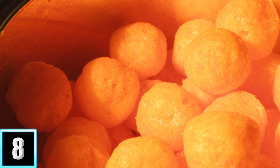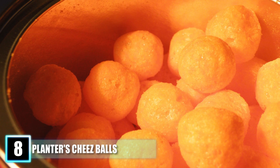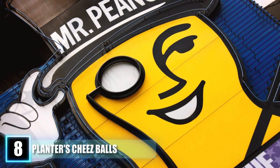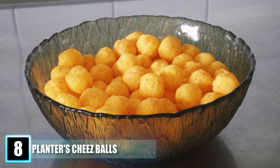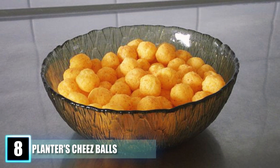Number 8: Planters Cheese Balls. As fast as they appeared on shelves, they disappeared just as quickly when they were discontinued in 2006. Planters offered no explanation as to why they pulled the product, leaving many customers missing the crunchy and cheesy snack. Many people took to Facebook and online petitions in an attempt to bring back this favorite snack, but to no avail. No trace of cheese balls can even be found — not on Amazon or eBay.